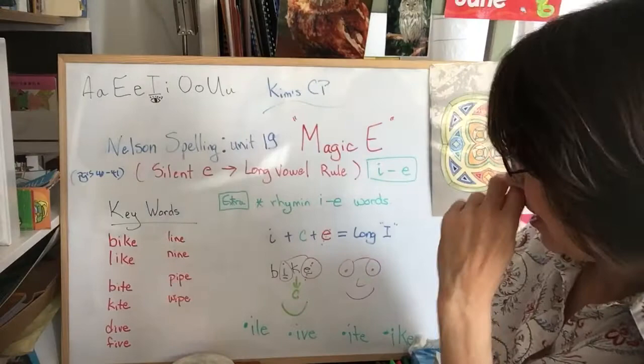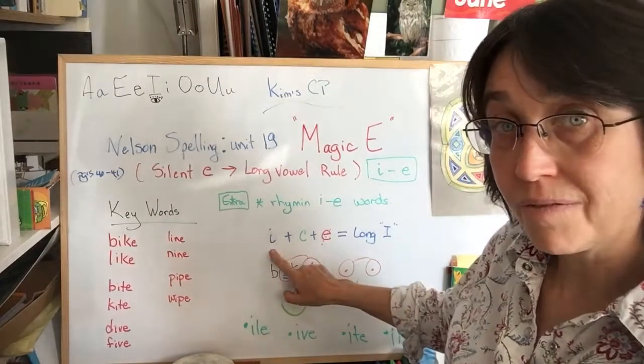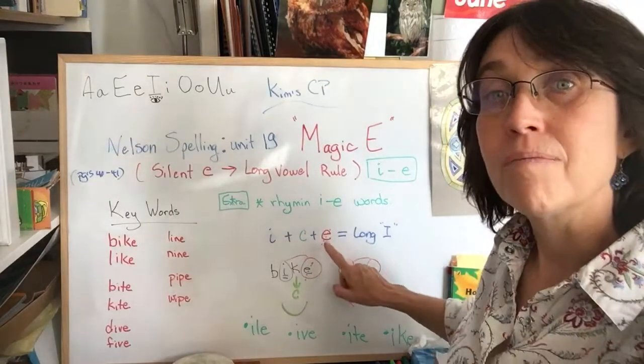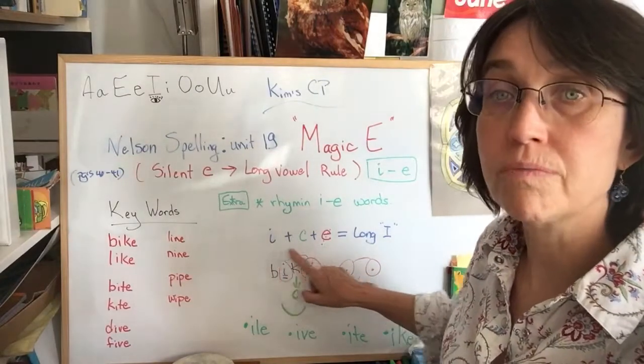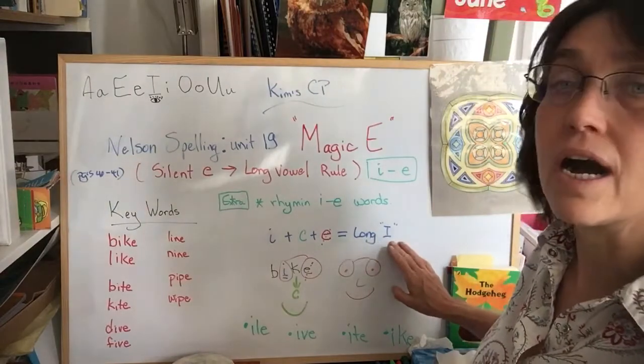Okay, so let's take a look. It's the same concept. You have the vowel, plus the consonant, plus the silent E. And you get your long I vowel.